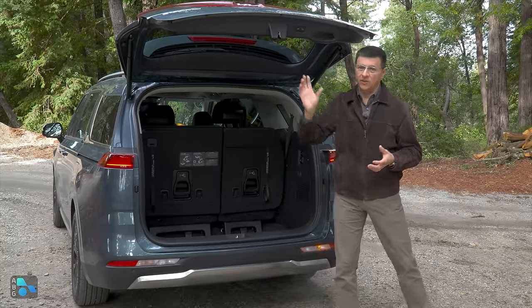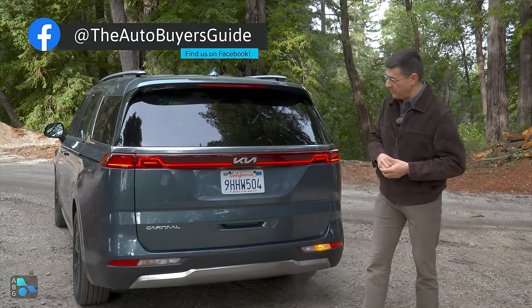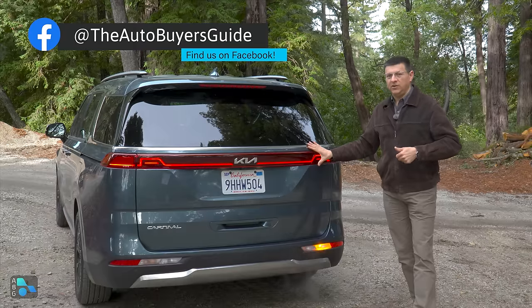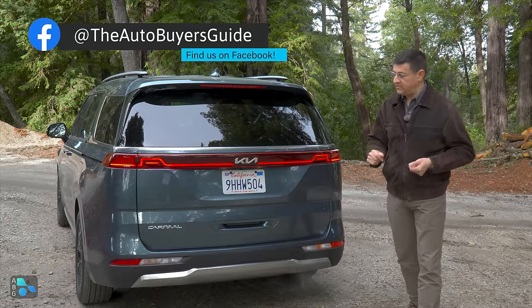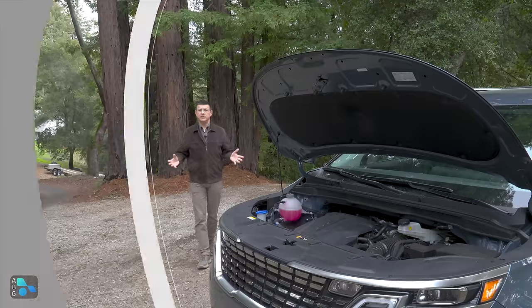Regarding the name: 'Carnival' is what this minivan has always been called internationally. In the U.S. it was called Sedona, but at some point Kia decided to unify the name globally and just call them all Carnival — and that's the reason for the change.